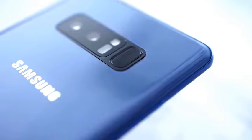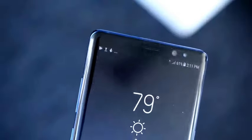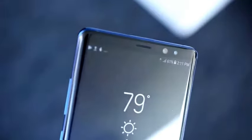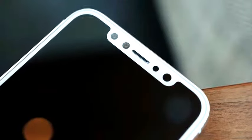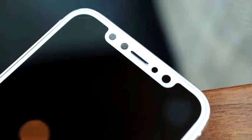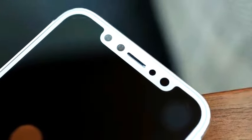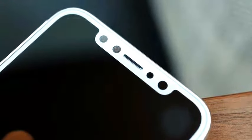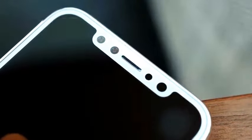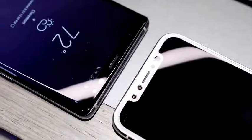As for security, the Note 8 has a fingerprint sensor on the back near the camera, and on the front it has face scanning and iris scanning — you can use either to open your phone. This is a similar story to what we're expecting for the iPhone 8, where the notch at the top holds sensors and cameras for 3D face detection and scanning, which would allow for very secure entry without Touch ID, though we still don't know if Touch ID will be included.